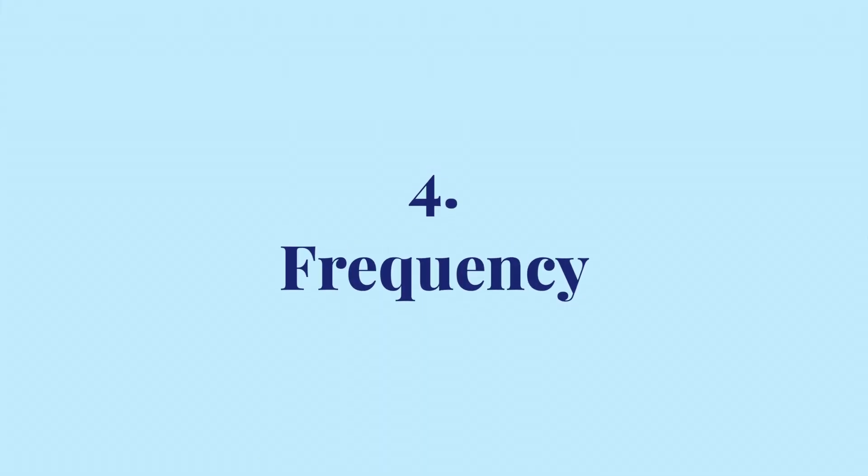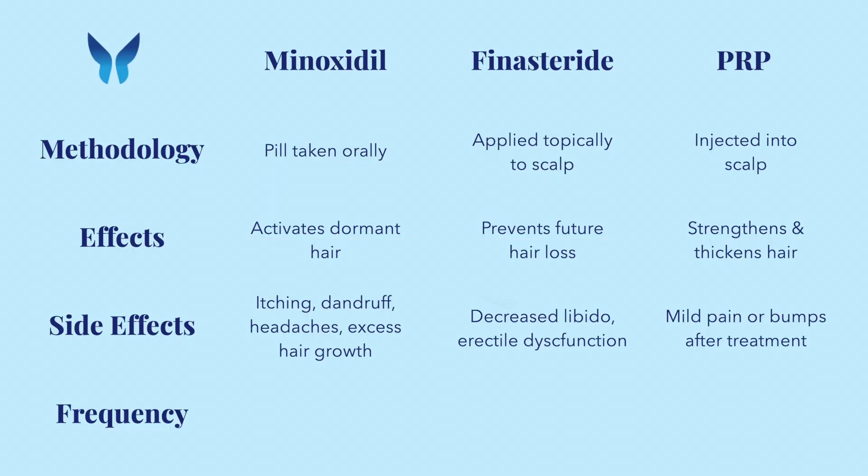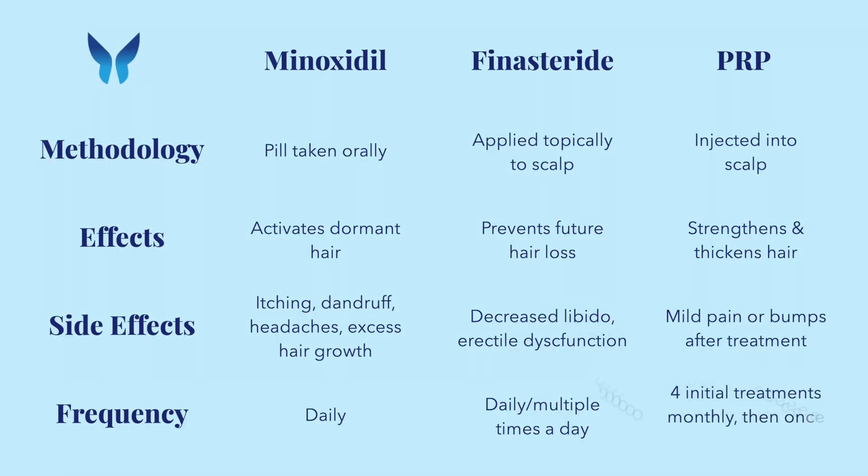Minoxidil and finasteride are also typically sold as monthly prescriptions, while PRP is sold per treatment. Now let's address the elephant in the room: frequency. If surgery is out of the question, all other options require regular maintenance. Minoxidil and finasteride are usually taken daily, sometimes multiple times a day. At BU Laser Clinic, we generally recommend four treatments of PRP, one month apart. And after these initial treatments, upkeep is typically once or twice a year, depending on the individual and the desired results.